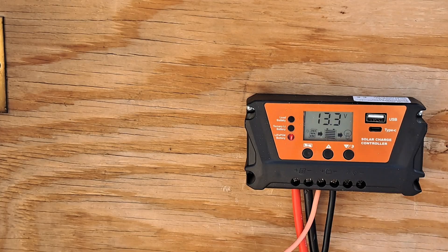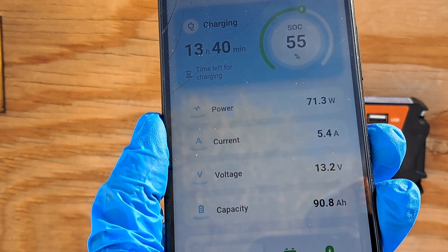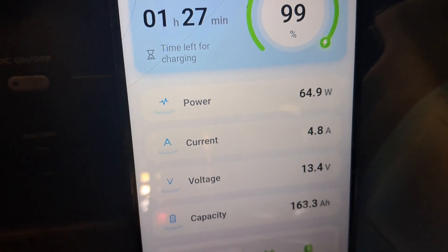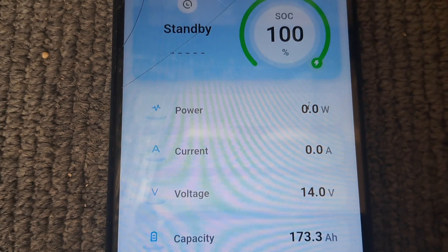I've been using the app while reviewing and testing this battery. You can check the percentage of the battery and the power input and output. It worked well for me and gave me real-time information, which was good because you have to fully charge these batteries before using them — so I knew when it was ready.